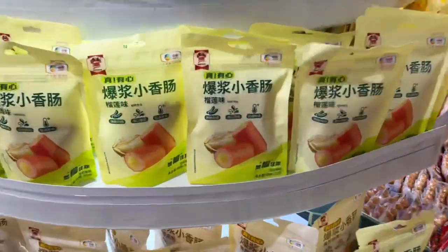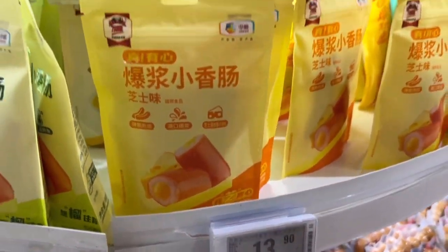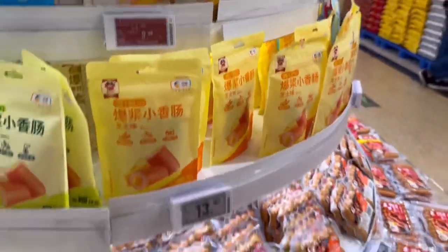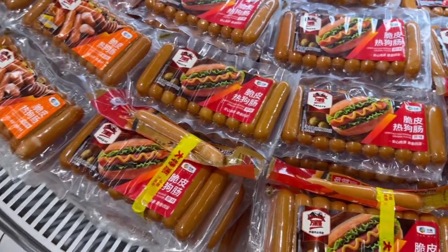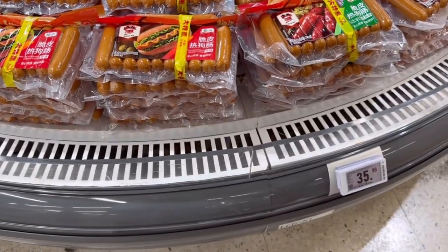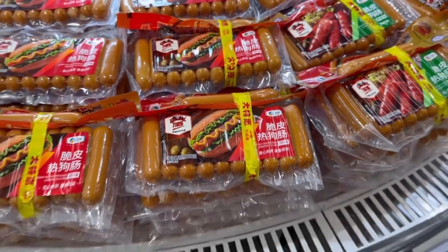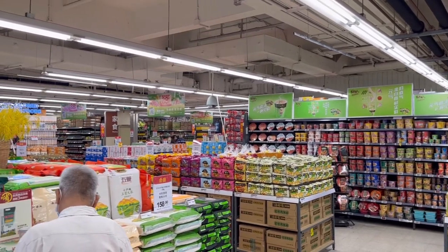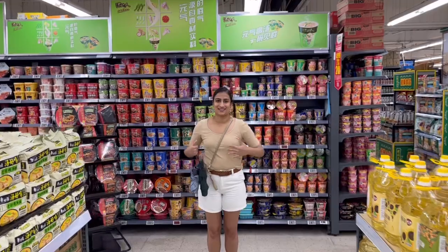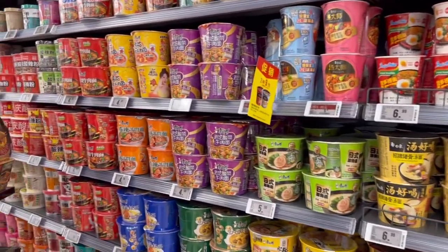Sausage stuffed with durian - oh my god! And stuffed with yogurt and cheese too. So sausages stuffed with cheese. And this one I think means mustard. Very interesting. A bunch of sausages here - this is hot black pepper flavor, and this is original flavor. And behind us is a cup noodle paradise.